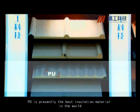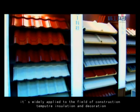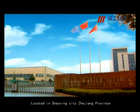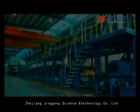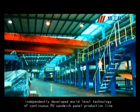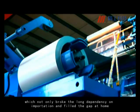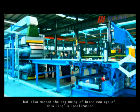PU is presently the best insulation material in the world. It's widely applied to the field of construction and temperature insulation. Located in Shaoxing City, Zhejiang Province, Zhejiang Jinggong Science and Technology Company Limited independently developed world-level technology of continuous PU sandwich panel production line, which not only broke the long dependency on importation and filled the gap at home, but also marked the beginning of a brand new age of this line's localization.